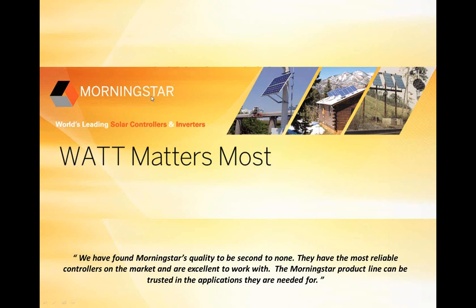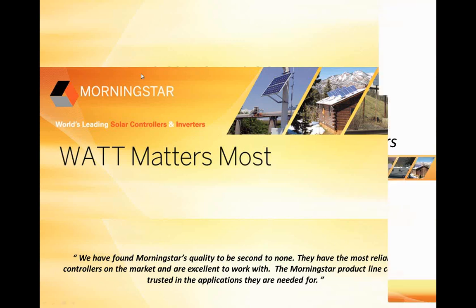Thanks everyone, appreciate you all joining in today. I think we have about an hour and hopefully I can cover the majority of the material. Feel free to chime in and ask questions as we go, or we can wait until the end. I'll hope to leave at least ten minutes for questions. Today I want to cover a bit about Morningstar as a company, dive into the differences in our controller line from our smallest 4 amp controllers all the way up to our highest end 60 amp MPPT TriStar controllers, and give you a checklist to go through as you choose a controller for your off-grid battery based systems.